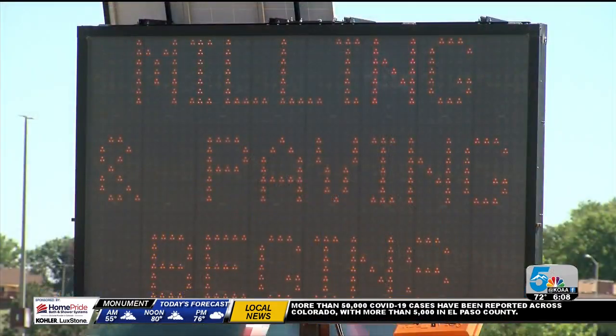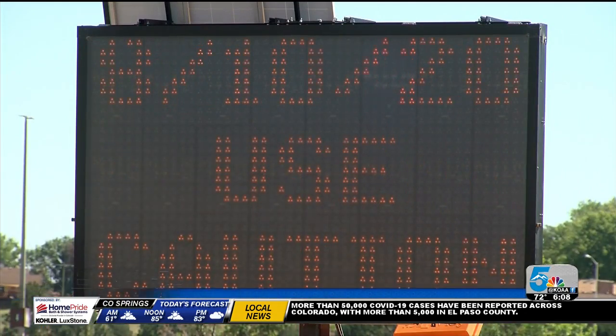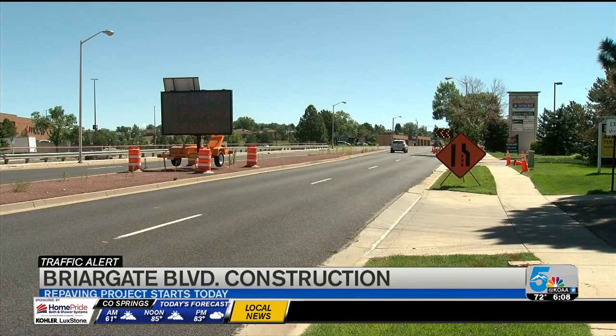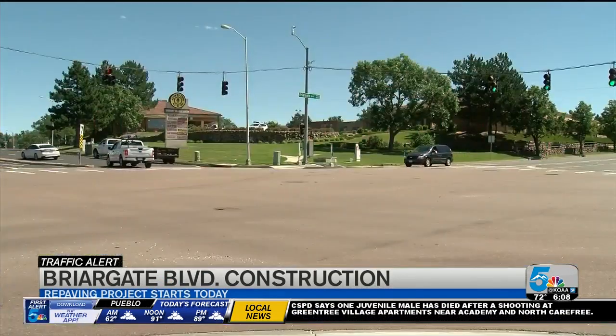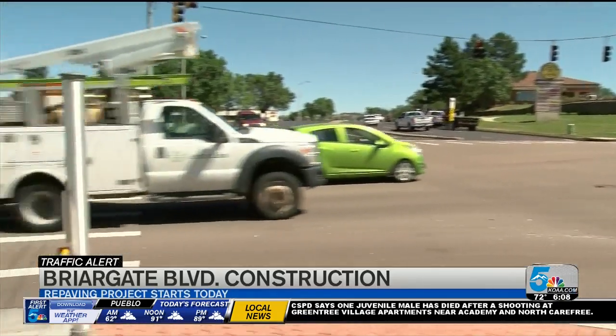Hey there, Ira, and good morning everyone. So milling operations are going to begin here along Briargate Boulevard along the 6.12 lane miles. Now that the curb and gutter work is done, you'll remember voters approved the Tuesday sales tax back in 2016, extended it in 2019, with dollars dedicated to improving roads, sidewalks, curb and gutter throughout the Springs.